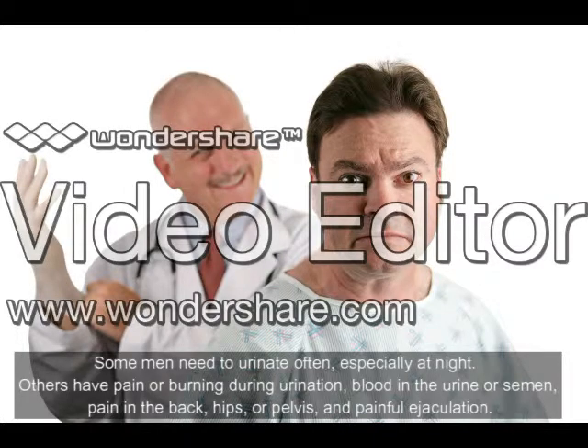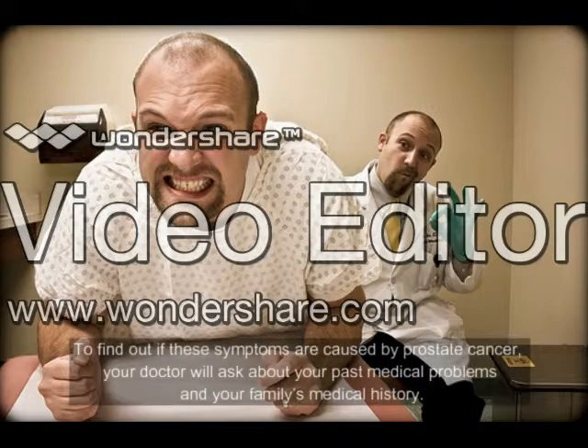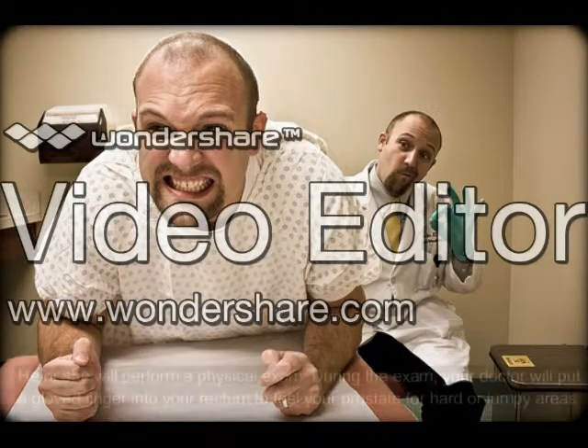Symptoms can also include pain in the back, hips, or pelvis, and painful ejaculation. To find out if these symptoms are caused by prostate cancer, your doctor will ask about your past medical problems and your family's medical history.